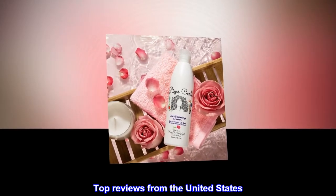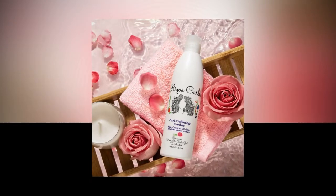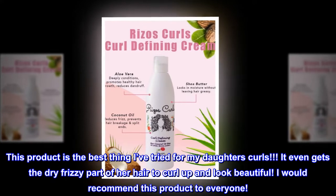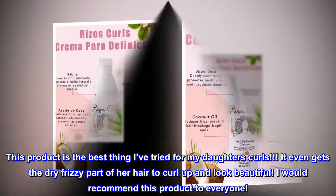Top reviews from the United States. Wonderful product. This product is the best thing I've tried for my daughter's curls. It even gets the dry frizzy part of her hair to curl up and look beautiful. I would recommend this product to everyone.